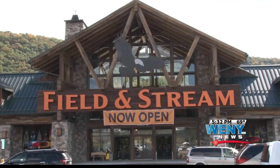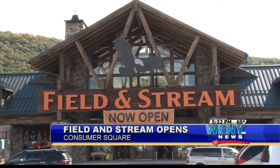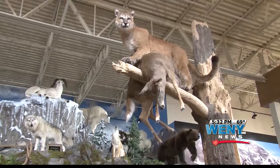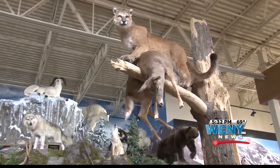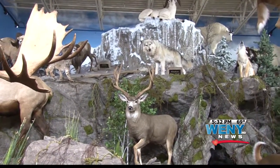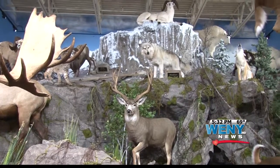The new Field and Stream Outdoor Superstore is everything an outdoorsman could dream of. The store features a cabin-like feel with a fireplace in the front and a real outdoors atmosphere in the back. This display in the back of the store has more than a dozen stuffed wolves, deer, moose, bobcats and other animals.